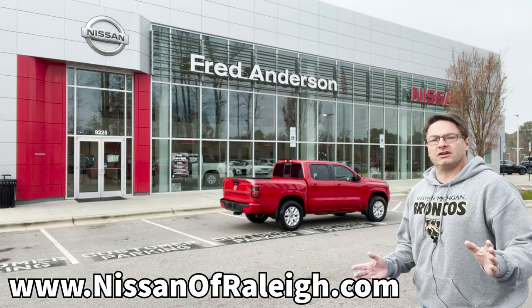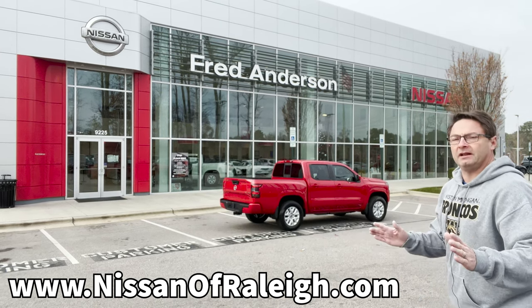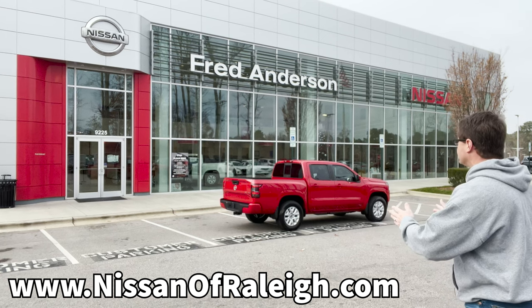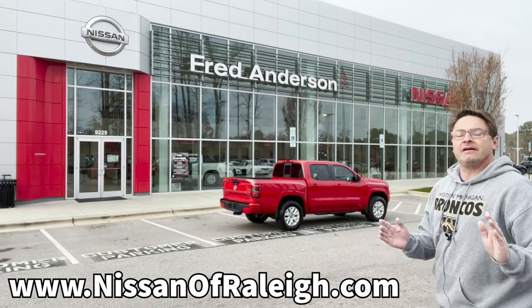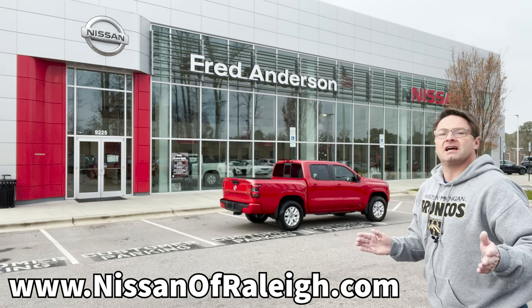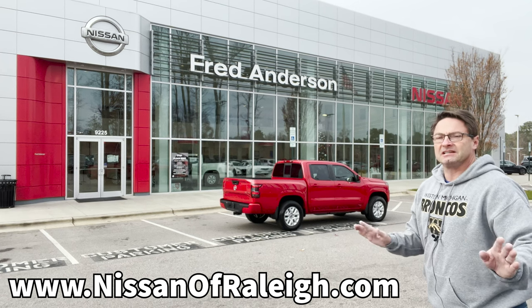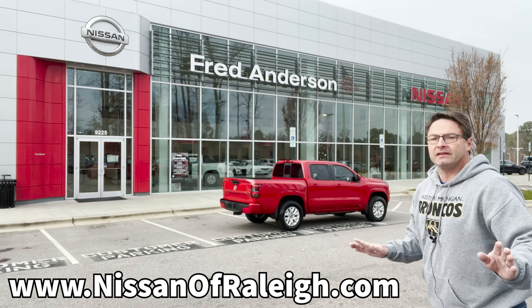Let's give props where props is due — Fred Anderson Nissan in Raleigh on Glenwood Avenue was really nice and let me review this vehicle. If you're in the market for a Nissan, please come see Fred Anderson Nissan in Raleigh, North Carolina. They're great to work with, make the process nice and easy, and they're friendly too.